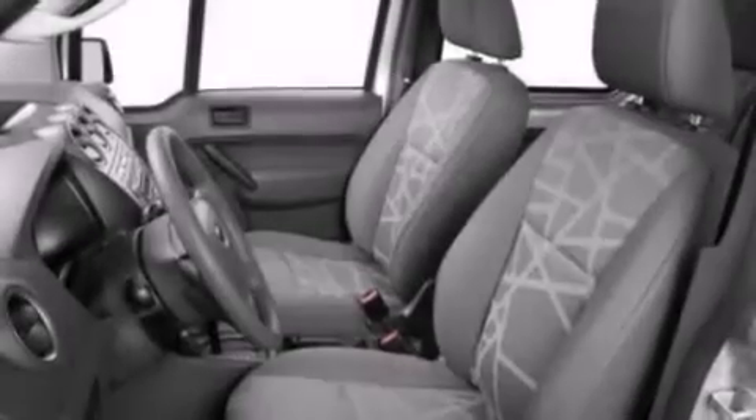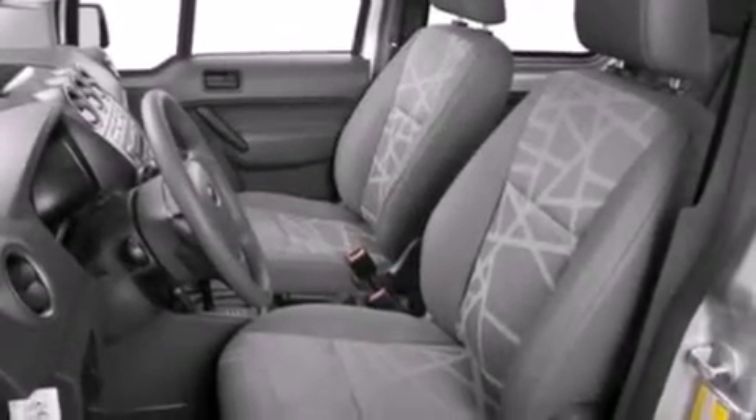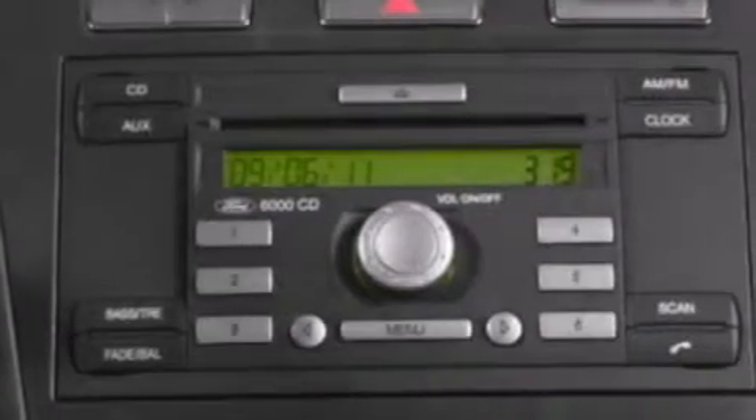Three-point rear seat belts, air conditioning, a folding rear seat, and an auxiliary power outlet.